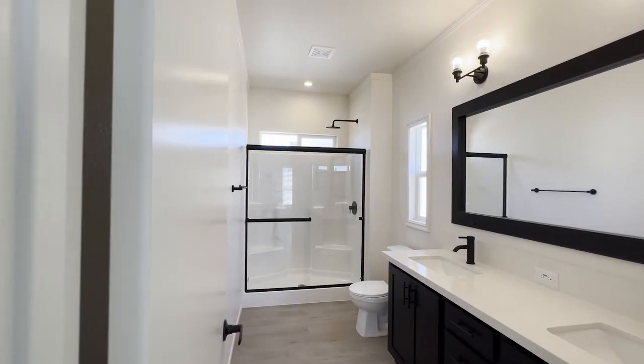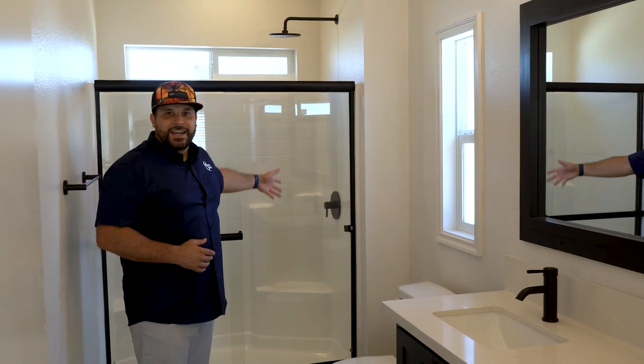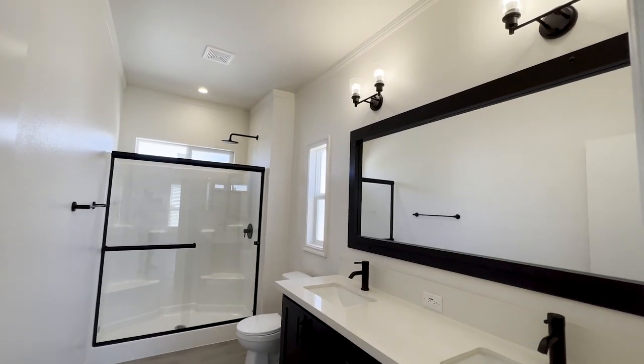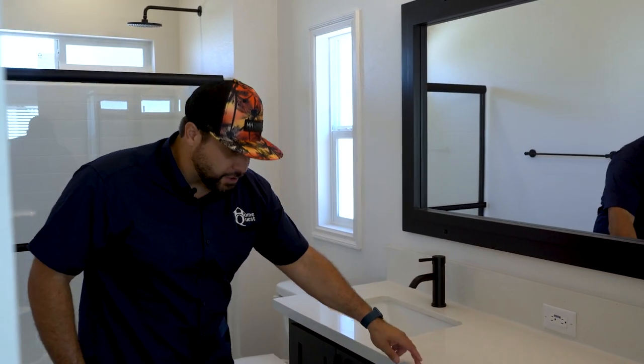This master bathroom is a great example of great use of space. It features a black sliding glass door walk-in shower, all-black fixtures including the mirror frame, his-and-her sinks, a bank of drawers, and cabinet storage on each end. This home being an open floor plan with limited long hallways is also one way of making great use of square footage.